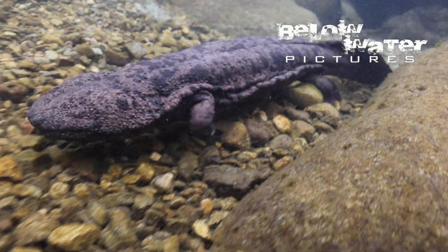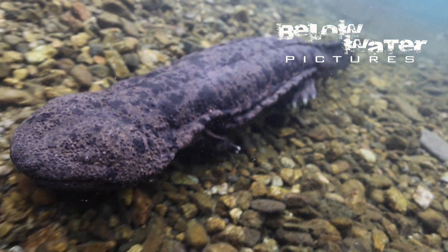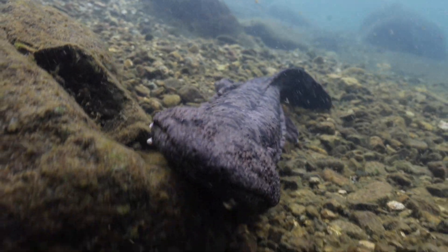Those skin folds on their sides can absorb oxygen just like the famous frog from Lake Titicaca in the Andes, not that oxygen is an issue here. This cold pristine water is moving fast and has a very high oxygen saturation.